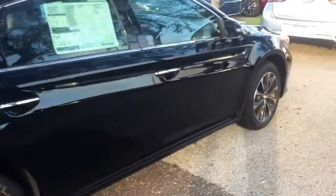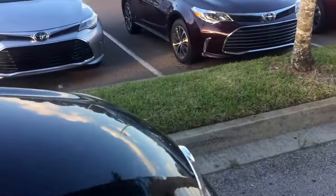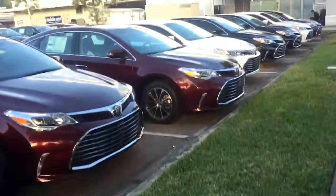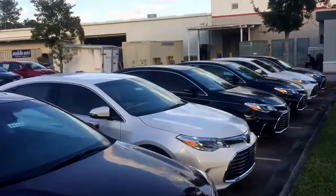Those are just some of the standard options on the Avalon. Plenty of room in the trunk as well. But there you have it, Graham. I do hope you enjoyed this video, sir. Once again, this is Saif at Arlington Toyota. You can always reach me at (904) 705-4740, or simply reply back to this email. Thank you very much, Graham — hope to hear from you soon.